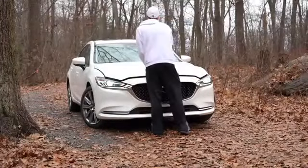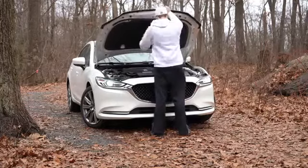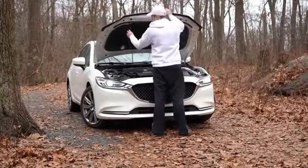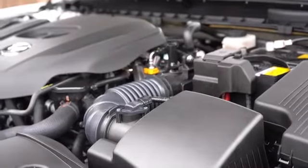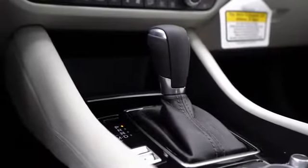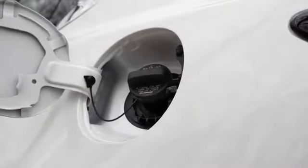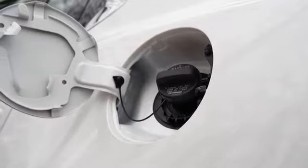With all those trim levels there are two different engine setups. The first belongs to the Sport and Touring trims: a 2.5-liter direct-injected inline four-cylinder putting out 187 horsepower at 6,000 RPM and 186 lb-ft of torque at 4,000 RPM. Power goes to the front wheels through a six-speed automatic, with a redline at 6,500 RPM.